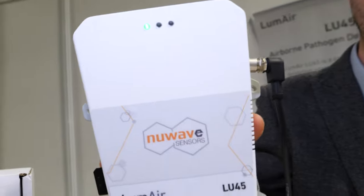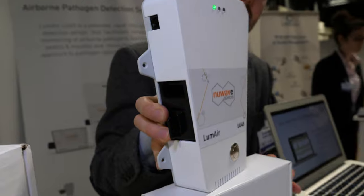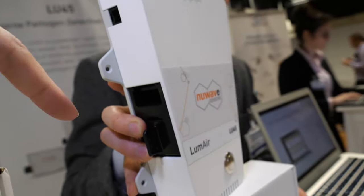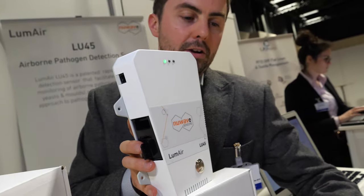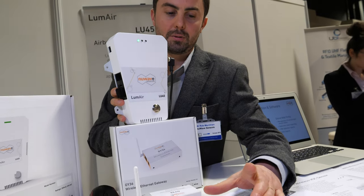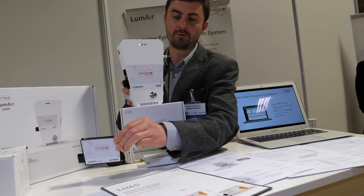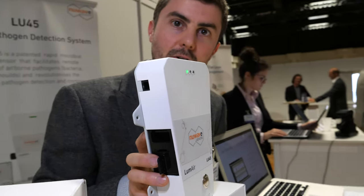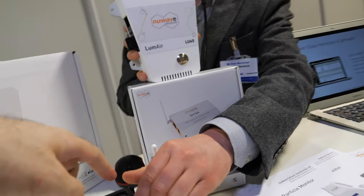This device here is the airborne pathogen detection system, designed to detect the presence of bacteria, yeast, and mold in the air. We take the petri dish approach from the lab and put it into a different format — a cartridge. The cartridge goes inside the device and runs for two weeks.